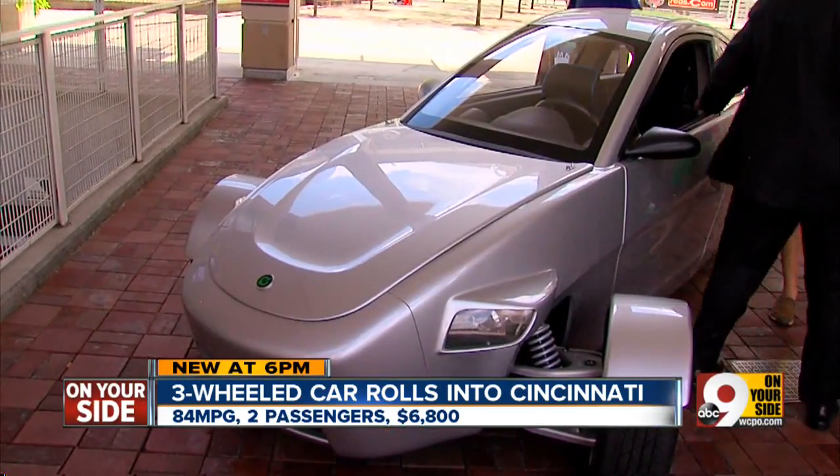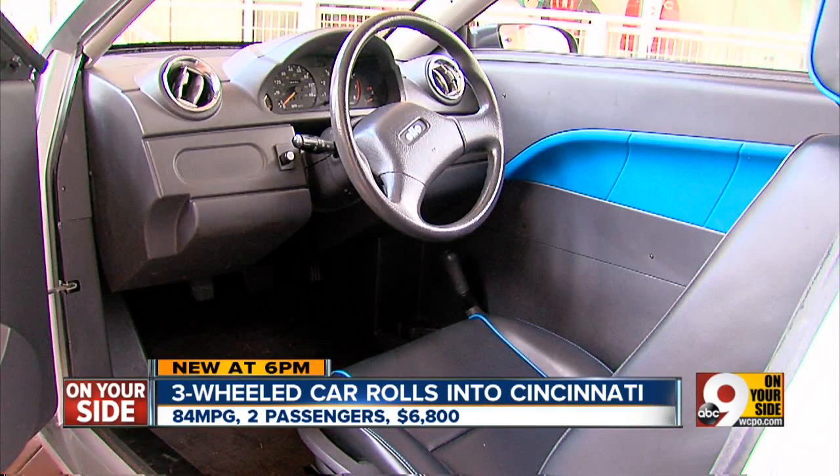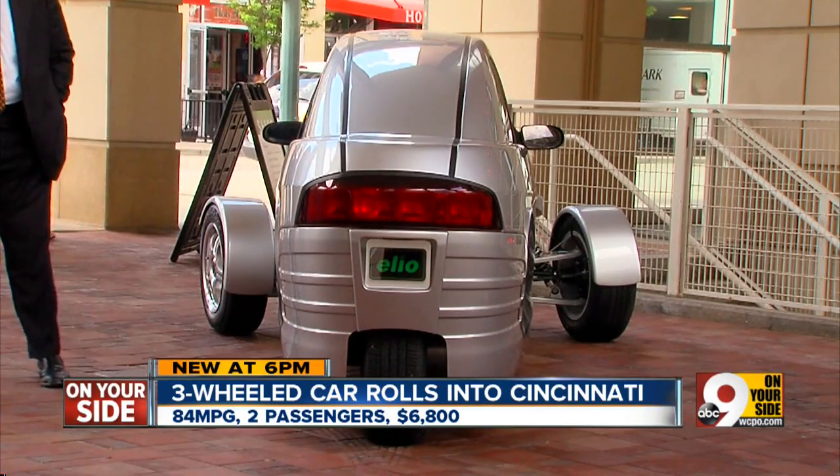The creators planned to build it in Louisiana, right here in the good old U.S. of A., and it's still being developed. And here's the catch — there are three wheels.